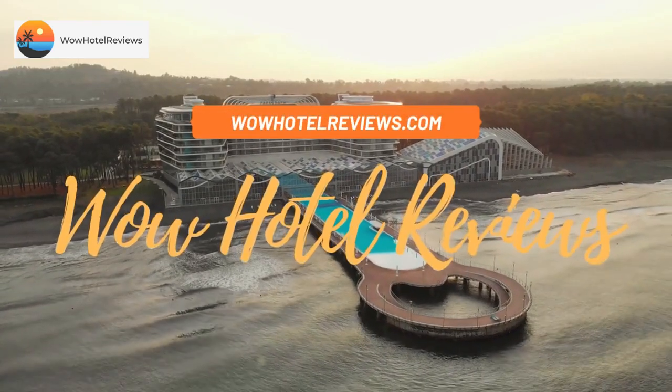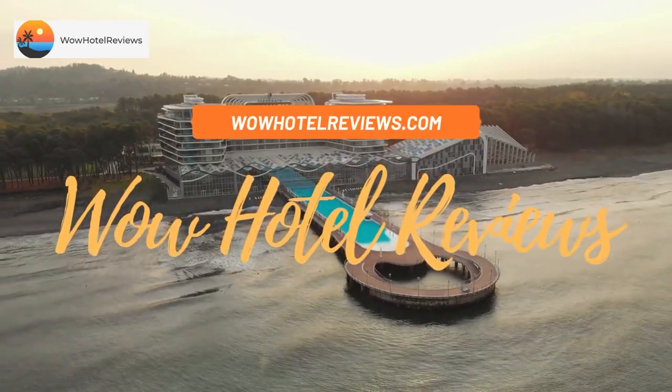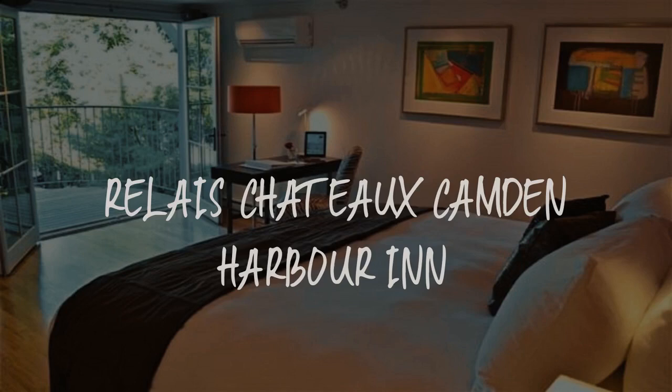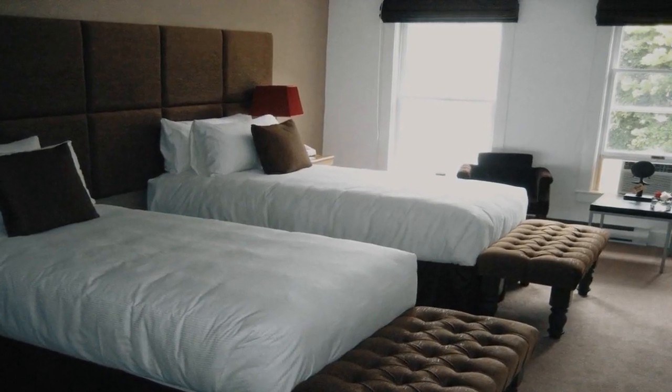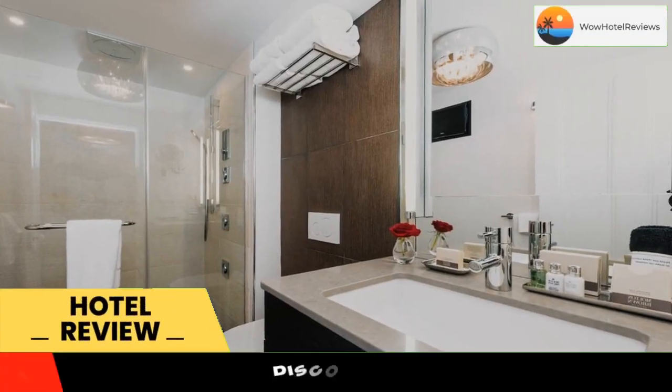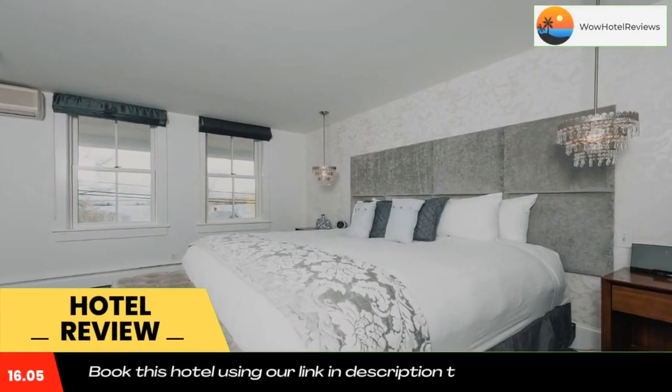Hello guys, welcome to Wow Hotel Reviews. Today I am reviewing Relay Chateau Camden Harbor Inn — it's a four-star hotel. Please use our Booking.com link in the description to book the hotel and get special pricing.